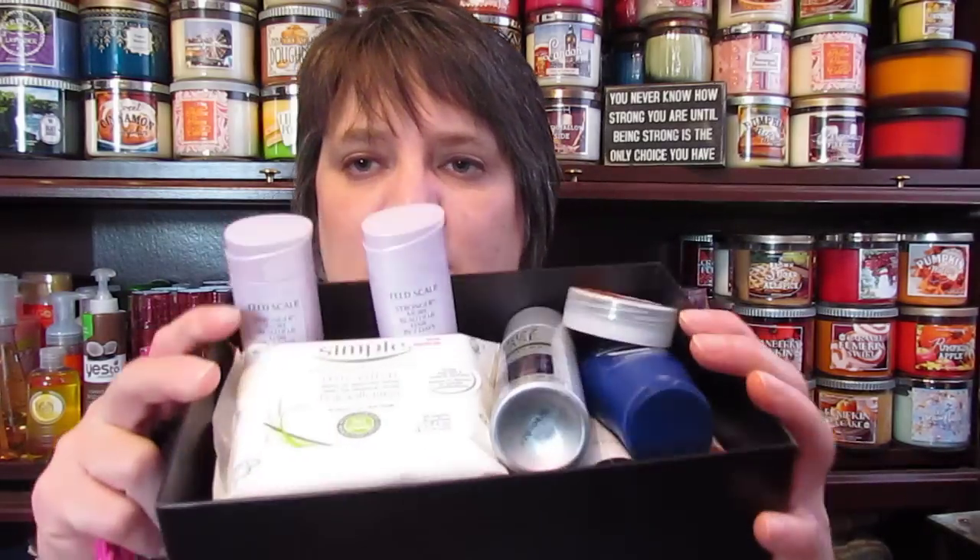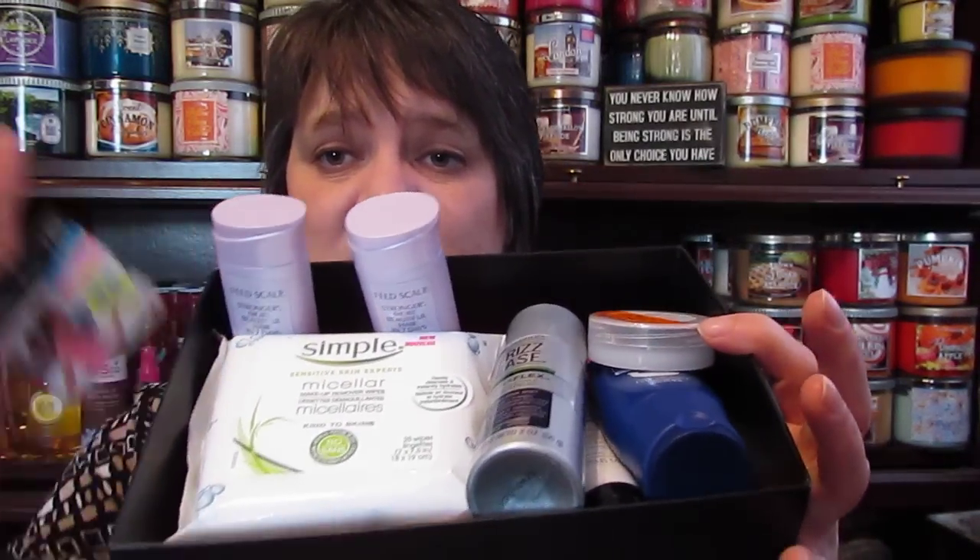There were a ton more things in here and you have to get the email to order it — I miss it half the time and don't ever get in on it. I was just lucky this time and happened to see the email. They had another box but I wasn't able to get in on that one. This was definitely worth the five or seven dollars I paid — this one item alone was almost worth that.